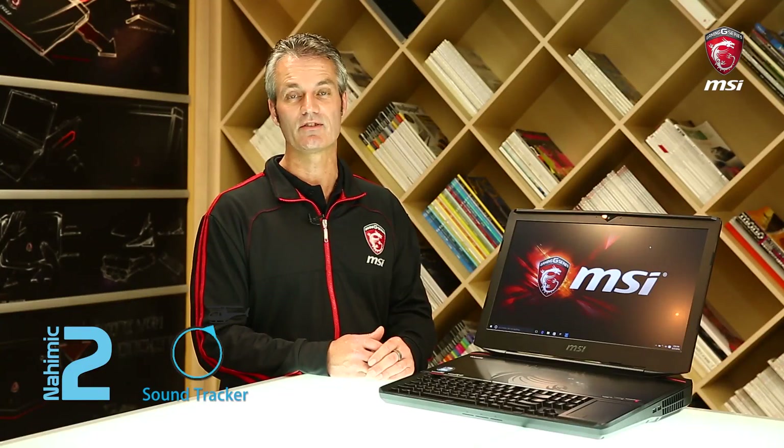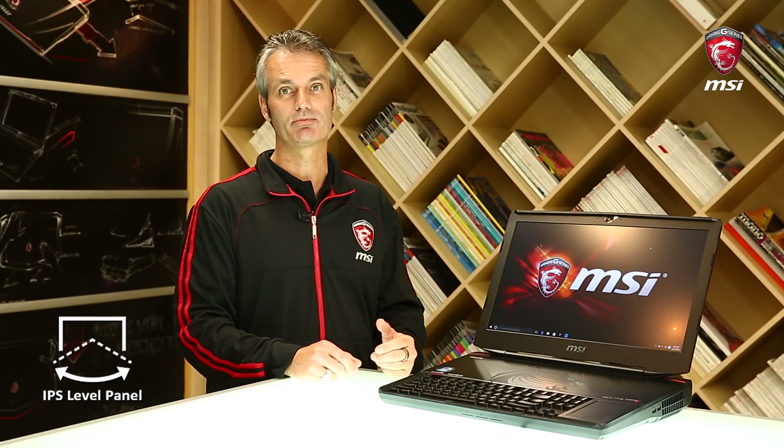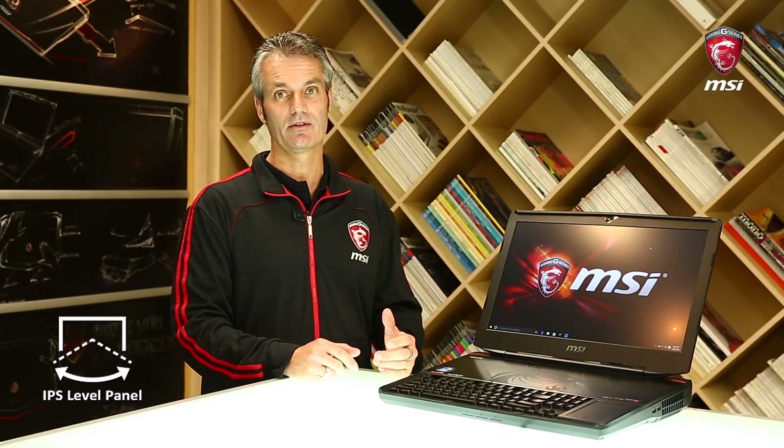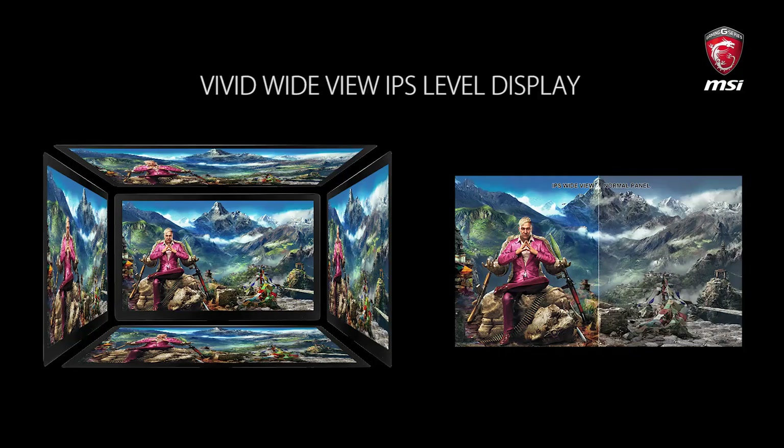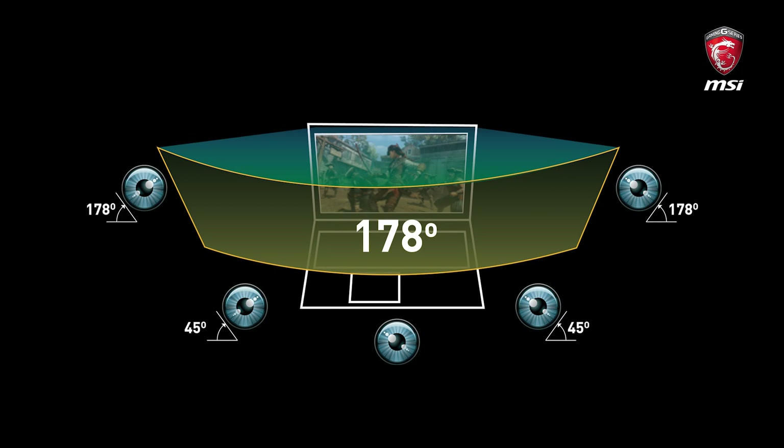The IPS-level panel of the GT83 provides you a brilliant viewing experience. It comes with TrueColor technology and sRGB support. In addition, it provides a wide viewing angle of up to 170 degrees so that you can look from left to right without any disturbances, giving you an excellent view of your game and improving your overall gaming experience.